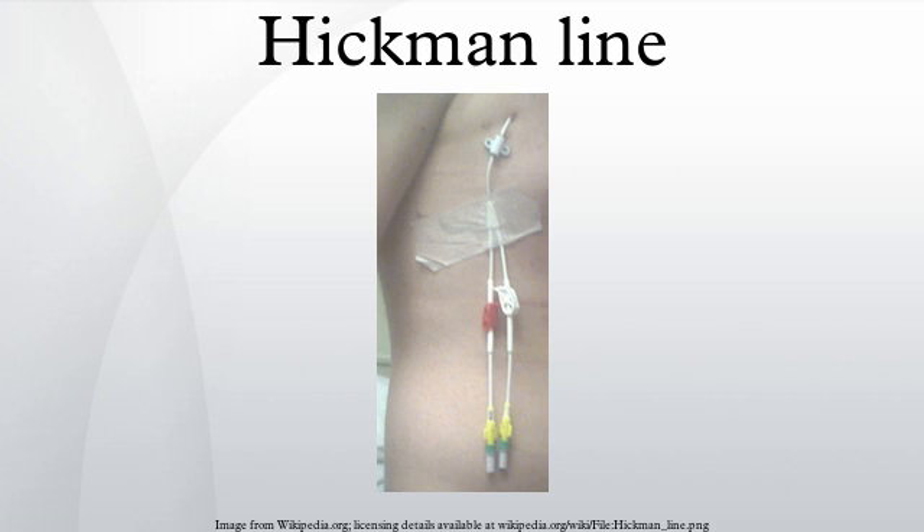They are done under sedation or a general anaesthetic by a radiologist or surgeon. It involves two incisions: one at the jugular vein or another nearby vein or groove, and one on the chest wall.